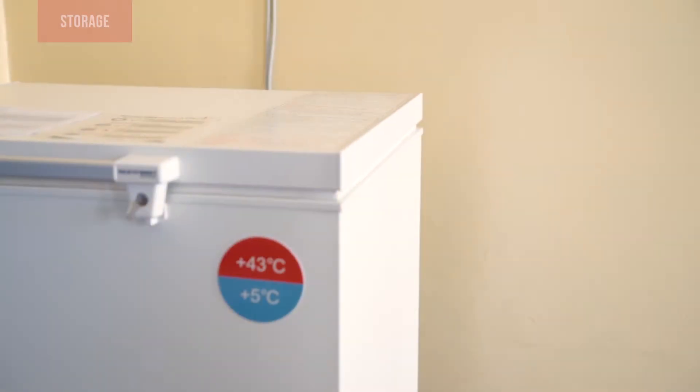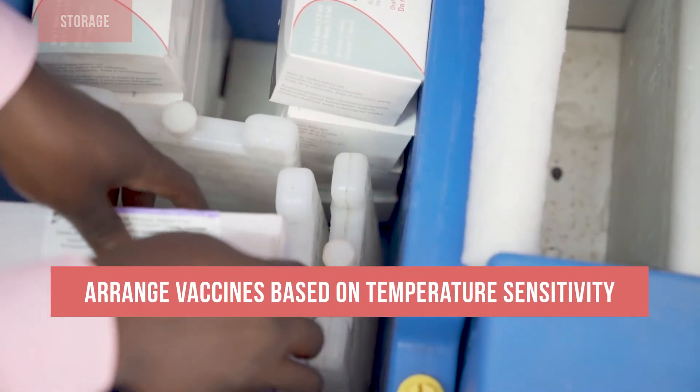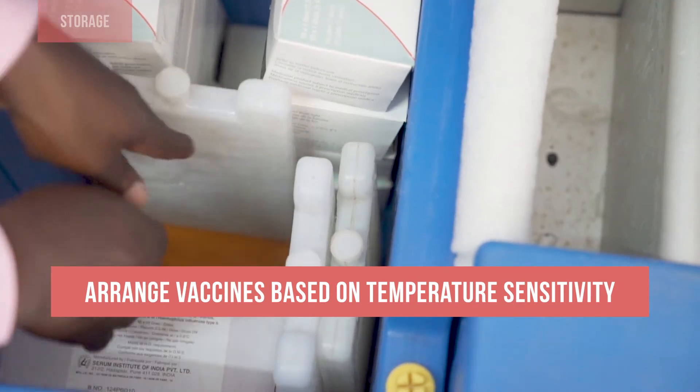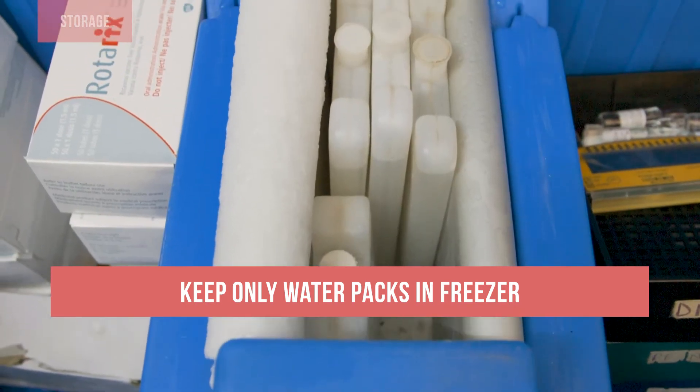When you store vaccines, make sure you keep vaccines in the appropriate refrigeration equipment. Arrange vaccines and diluents in a refrigerator based on their temperature sensitivities. Keep only water packs in the freezing compartment. Never store vaccines or diluents in a freezer.